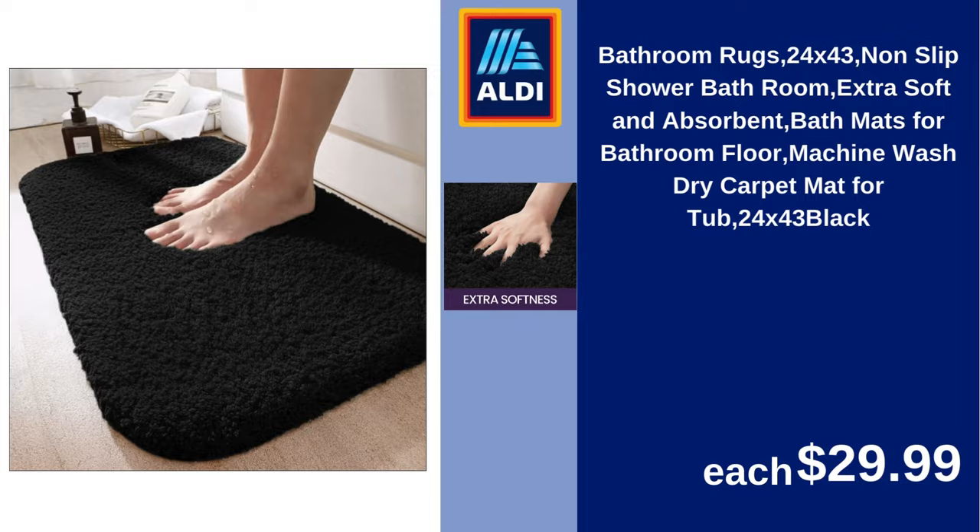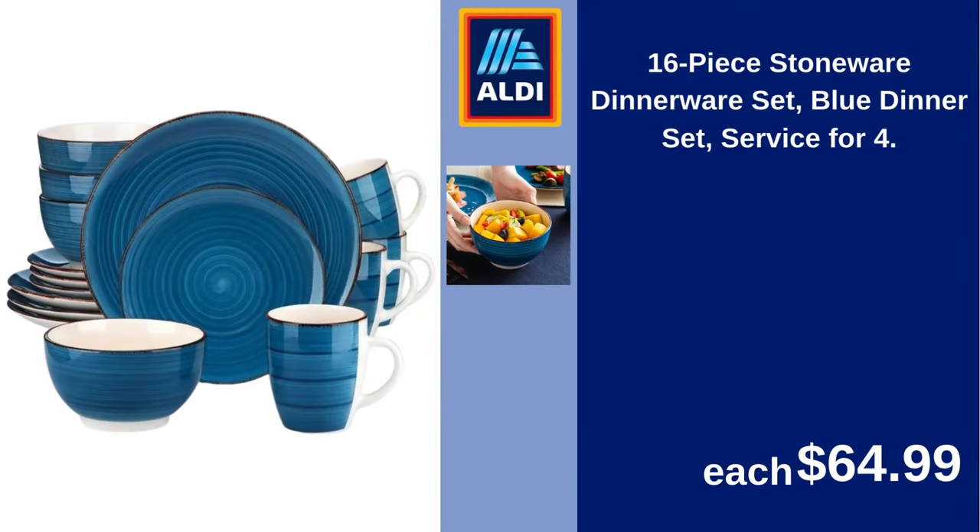16-piece stoneware dinnerware set, blue dinner set, service for four. $64.99.